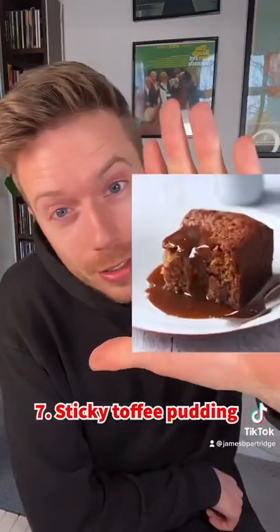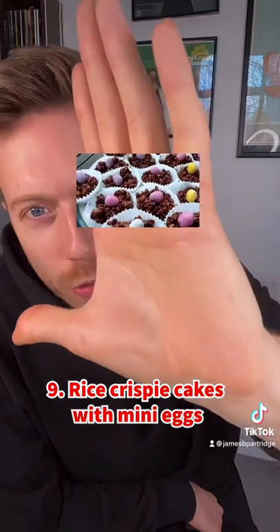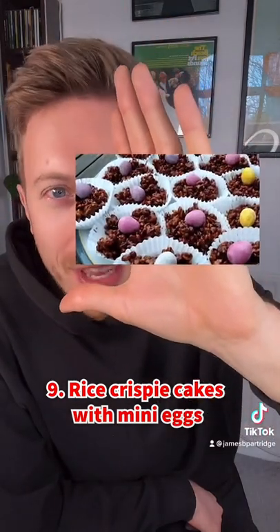We've got this iconic sticky toffee pudding. Okay, you've seen custard, but have you seen mint custard? Had to crack these out at Easter time — rice crispy cakes, oh yeah, definitely with a mini egg on top.